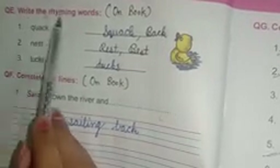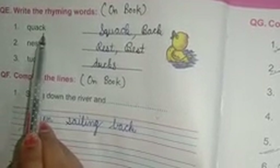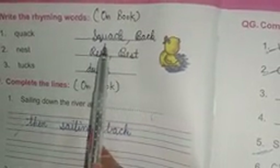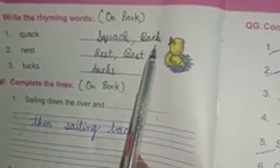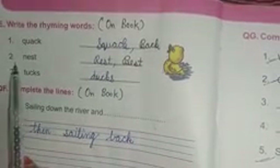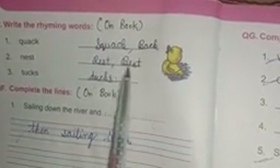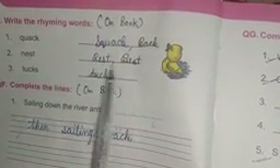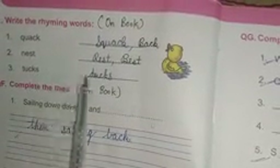Question number E: write the rhyming word. Number one: Q-U-A-C-K quack. Rhyming words are: S-Q-U-A-C-K squack, B-A-C-K back. Number two: N-E-S-T nest. Rhyming words: R-E-S-T rest, B-E-S-T best. Number three: T-U-C-K-S tucks. Answer is: D-U-C-K-S ducks.